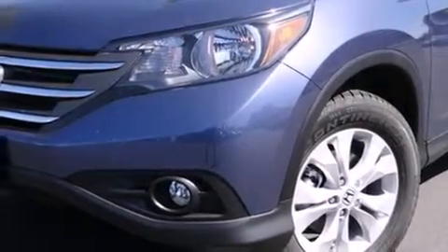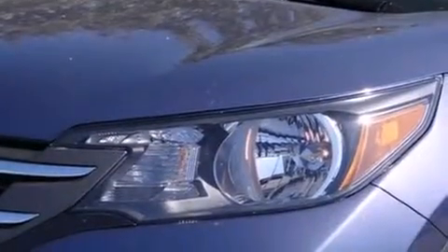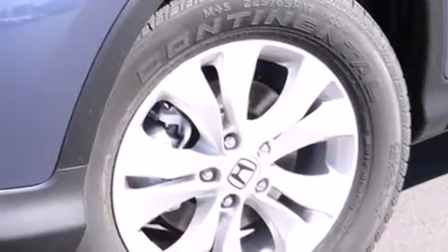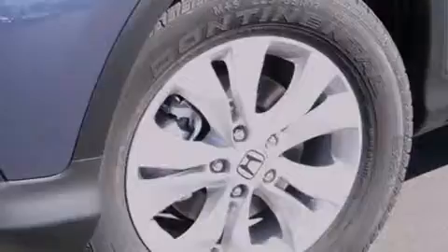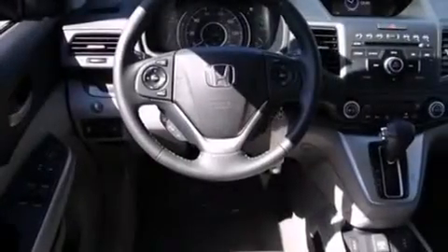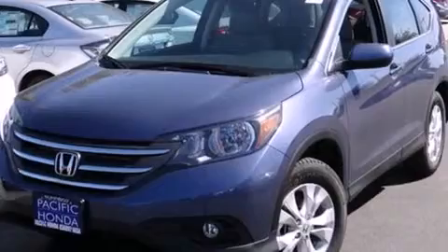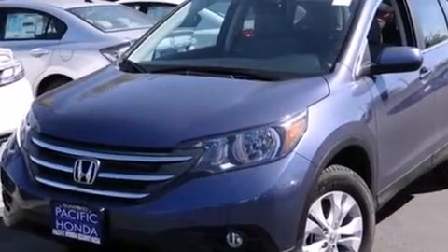The following features are also included: air conditioning with automatic climate control, cruise control, full power accessories, side curtain airbags, a rear window defroster, front fog lights, roof rails, an anti-lock braking system, speed sensitive wipers, and leather seats that provide great support and create an overall luxurious feel.